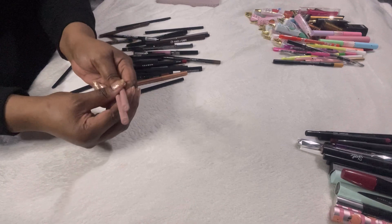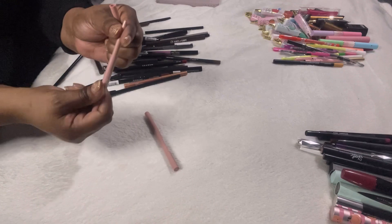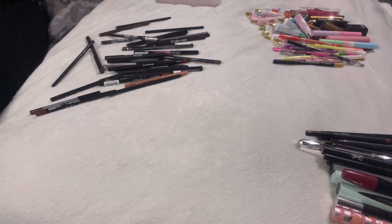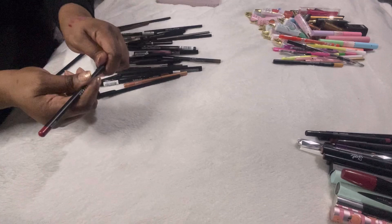These are the Boohoo liners in shade 02 and 06. Shade 02 is a brownie shade — really nice but I know I'm not going to use it, so passing on. Shade 06 is reddish — they are so creamy, really nice, but I know I won't use them. Passing them both on so someone else can make use of them.